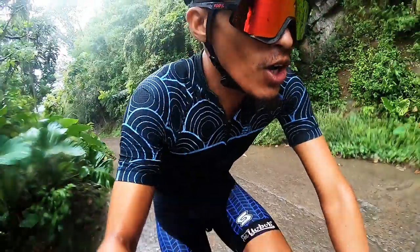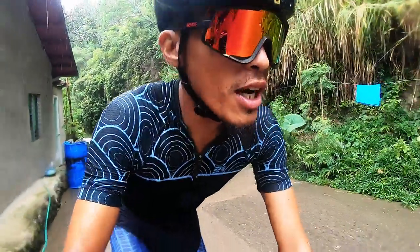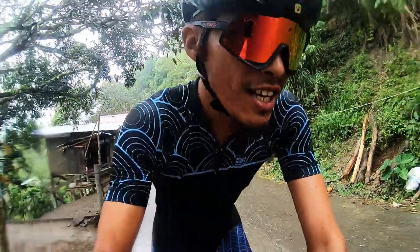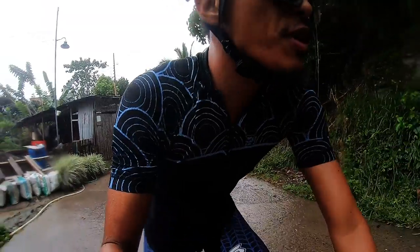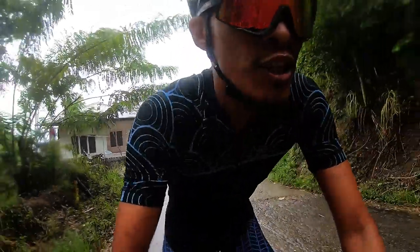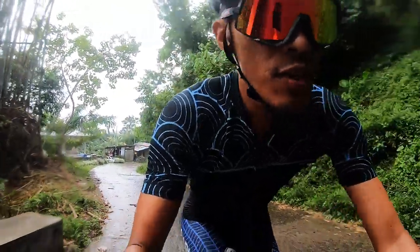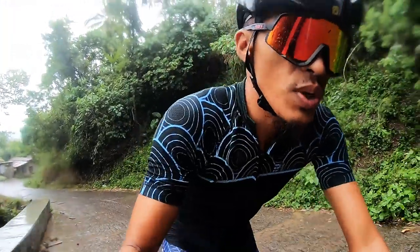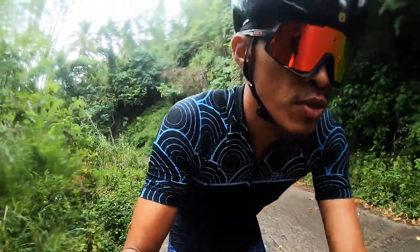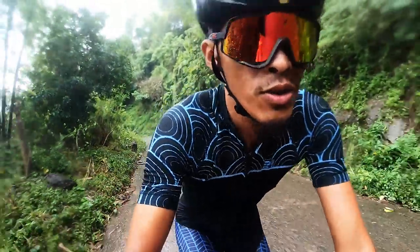Two hours and thirty minutes into the ride, just this big climb to conquer before our first feed zone. How am I feeling? Just a little bit hungry. Surprisingly, I've done this session quite a number of times so I'm used to it. I definitely don't recommend doing a fasted ride for three hours straight away. You want to ease into it — start with 30 to 40 minutes, progress to an hour, then two hours, then three hours, and then try to progress the intensity of what you can do while riding fasted.